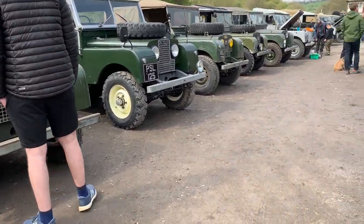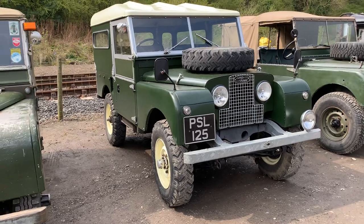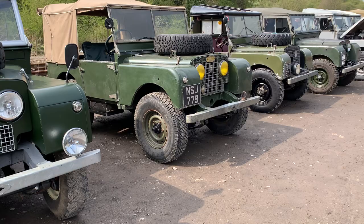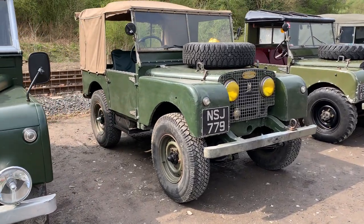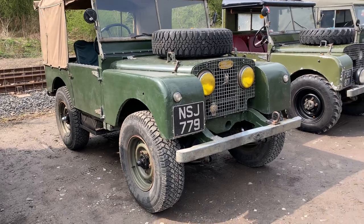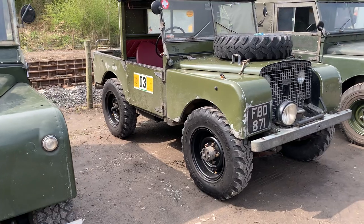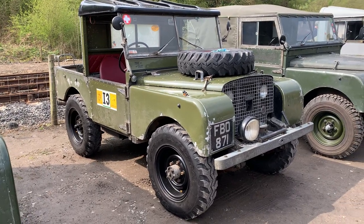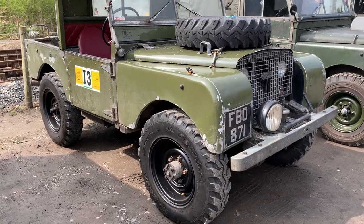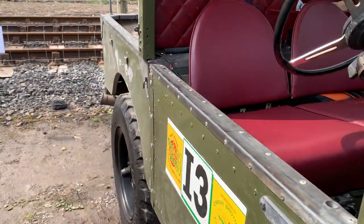Cool vehicles turn up to this. We reckon there must have been about 35 to 40 vehicles show up today. Look at the sun really coming out now. Through the grille lights - an 80-inch. I like these. This one is named The Bus.